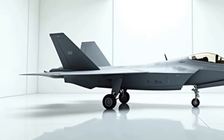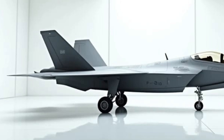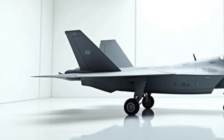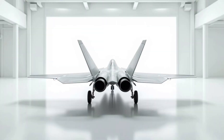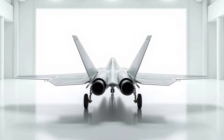Efficiency meets performance with advanced fuel management systems in the 2025 F-22. While not traditionally known for fuel economy, its upgraded engines and aerodynamics optimize fuel consumption during long missions. This ensures extended operational range without sacrificing speed or agility, an essential factor in modern warfare.